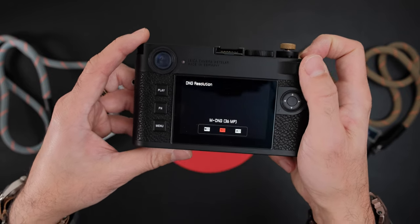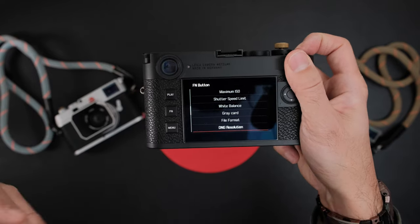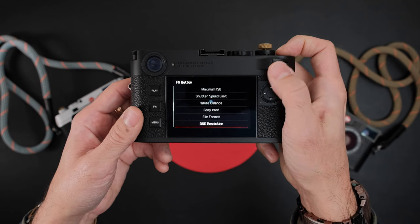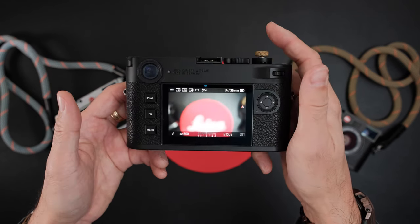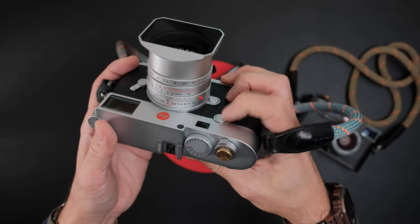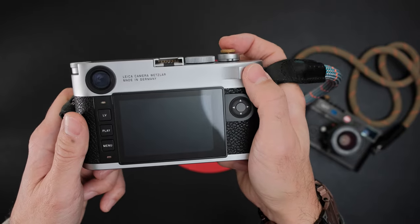I currently have the function button set to DNG resolution, so a quick press cycles through medium, small, and large. A long press lets you change the function assignment on the fly — from DNG resolution to something else and back. I love how this works. On the M10R, the custom button is on the front and can't be customized to anything you want — it's limited to exposure compensation or magnification. The rear dial on the M10R is also not push-in.